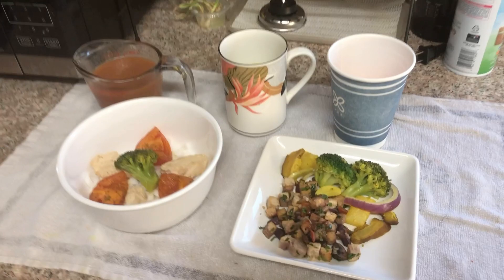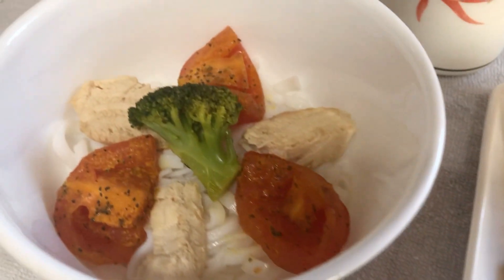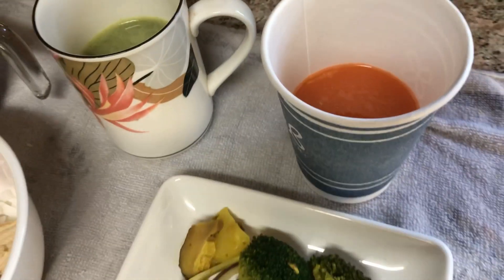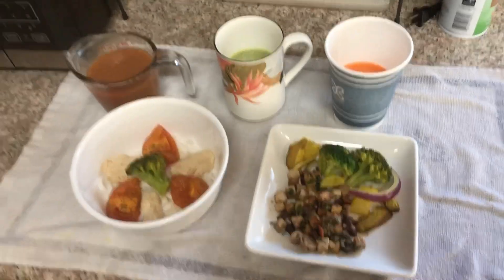I want to try a different approach in sharing some of the food that I'm creating to inspire others to incorporate a little bit more delicious fruits and vegetables that have a lot of benefits. So here's a quick look at a meal.